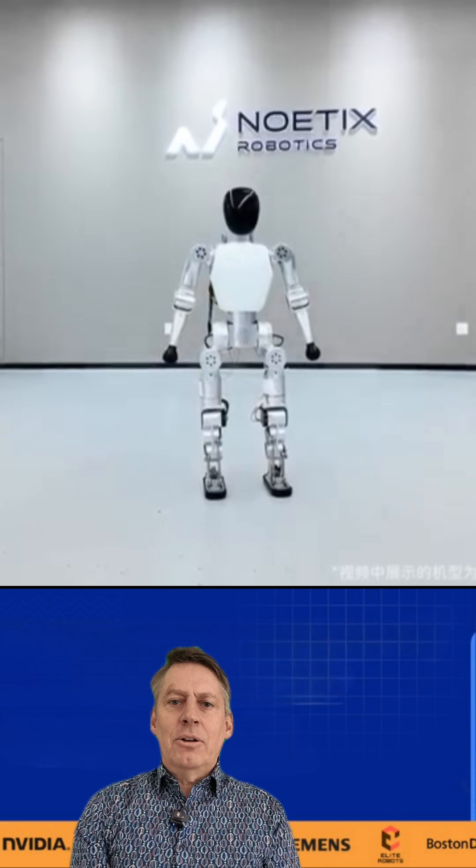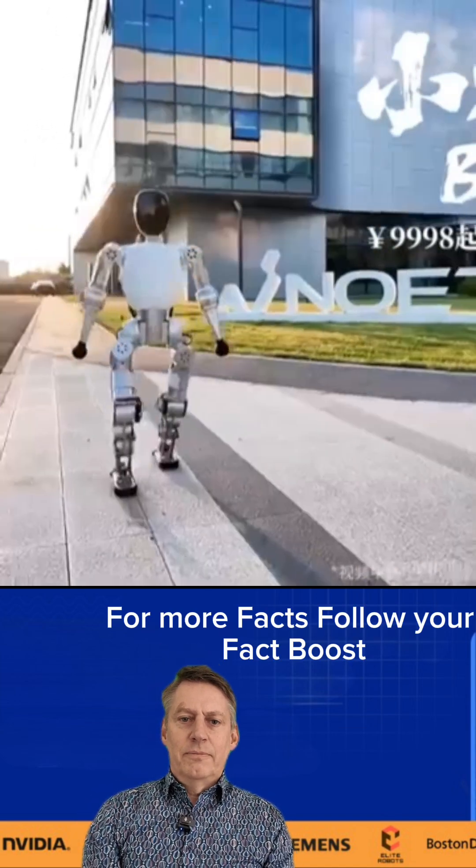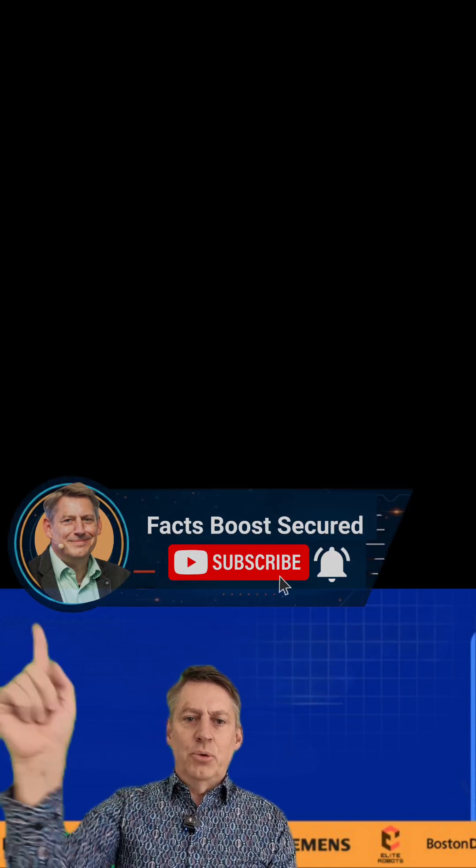It gives you a big return of attraction. Forget boring setups. For more facts, follow Fact Boost.